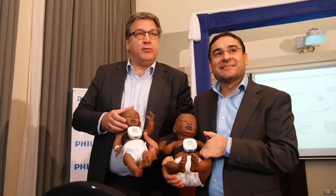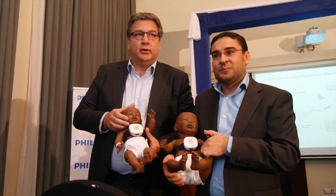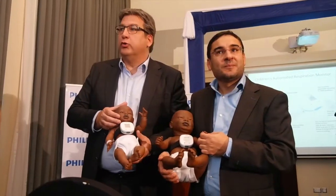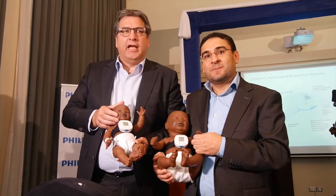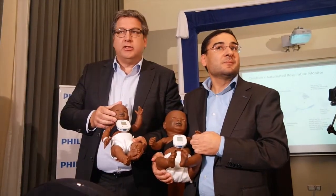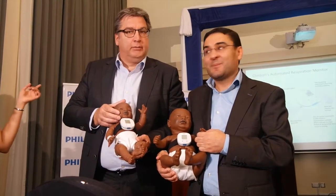This is the official launch of the products for the world. The product itself is not yet available — it will only become available by Q2 next year, when the official commercial launch will be happening in the market. This is the pre-launch, introducing the product to the market, because of World Pneumonia Day.